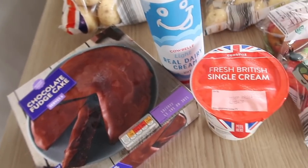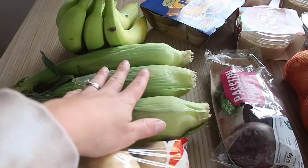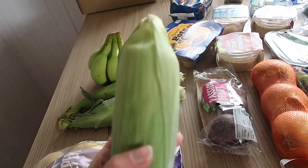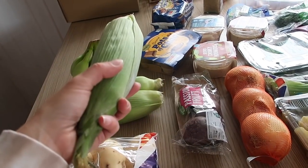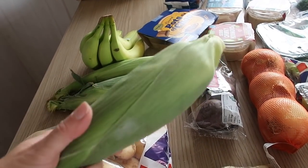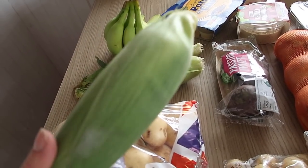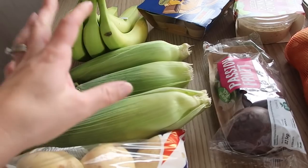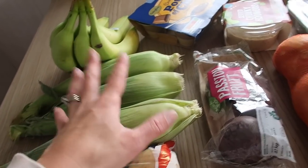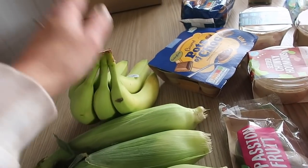I got Maris Piper potatoes and three lots of corn in their husks. I've been buying these every single week — a lot of the time Graham will just throw the whole thing on the barbecue, open it out, and grill them a bit. I've also been peeling them and boiling them. It's so in season and sweet right now. They're only about 29p each, really cheap.